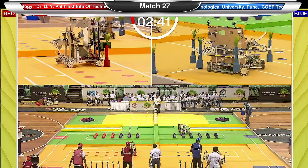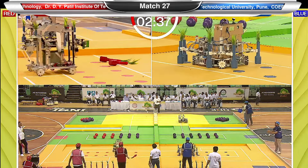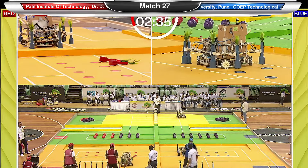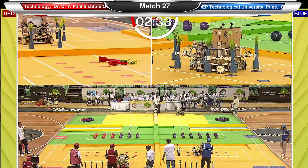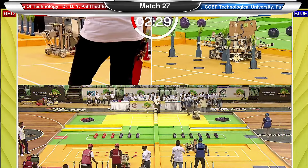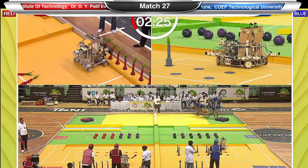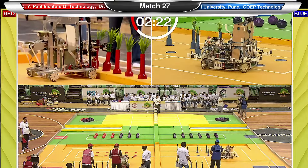The match has started and the blue team, COEP Technological University Pune, is making big strides, carrying a majority of the planters or seedlings inside the robot and putting them in the right spots.